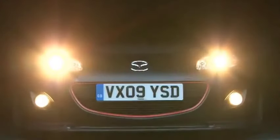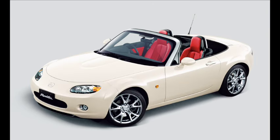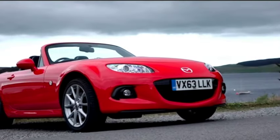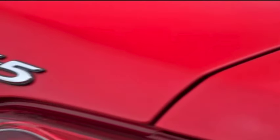The third generation was coded NC, although buyers should note three distinct sub-generations within the model. These are the early models produced from 2005 to 2008, a facelift in 2008 to 2012, and a 2013 model year update that took the MX-5 into its final years of production before its replacement by the fourth generation in 2015.